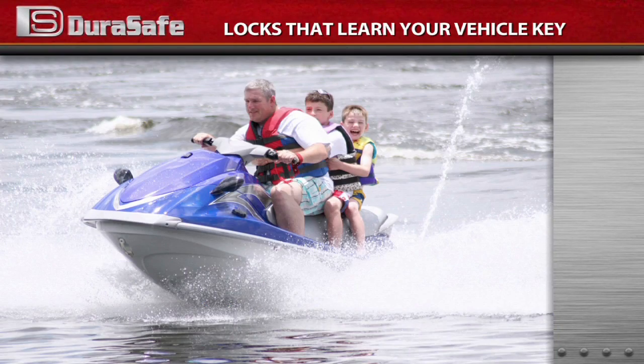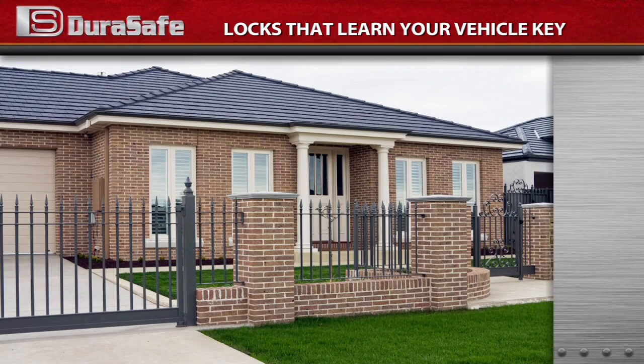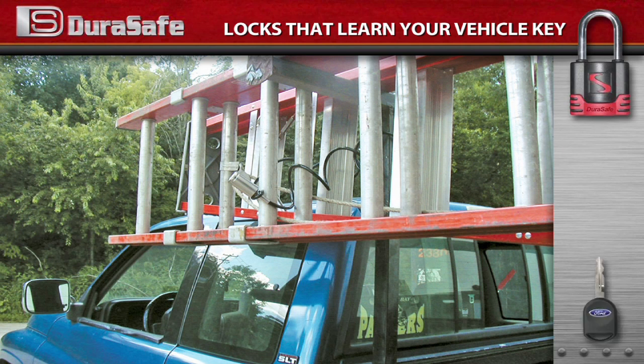With today's busy lifestyles and increasing need for security, whether at home, traveling on the road, on vacation or at work, having one less key to worry about would make life a lot easier.